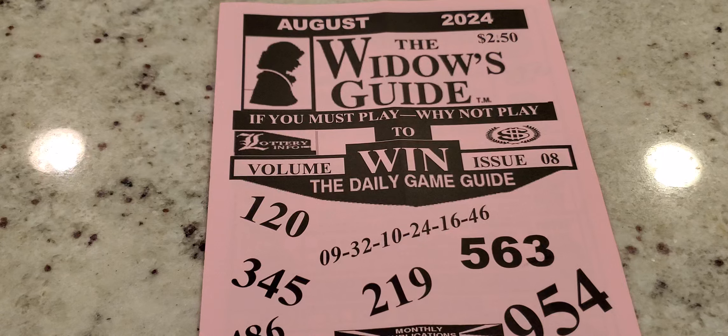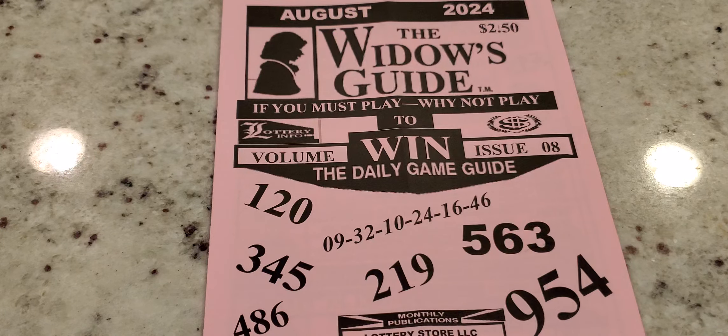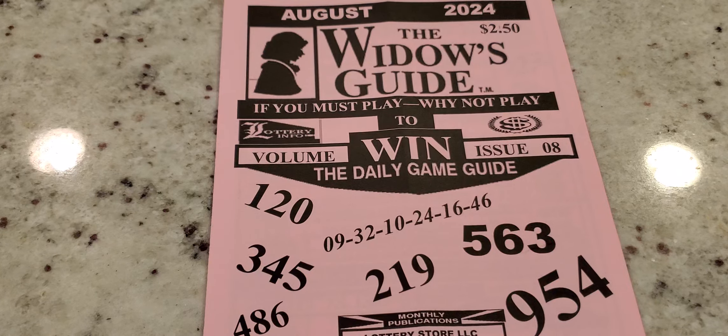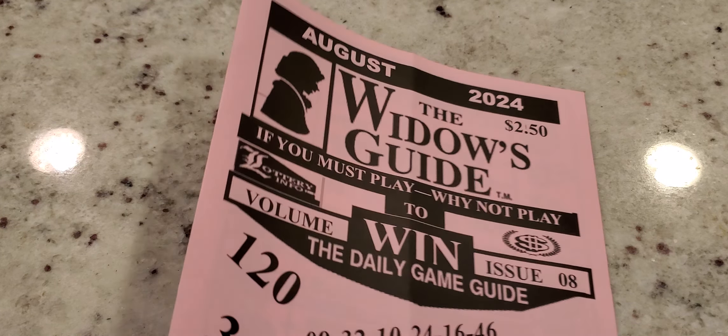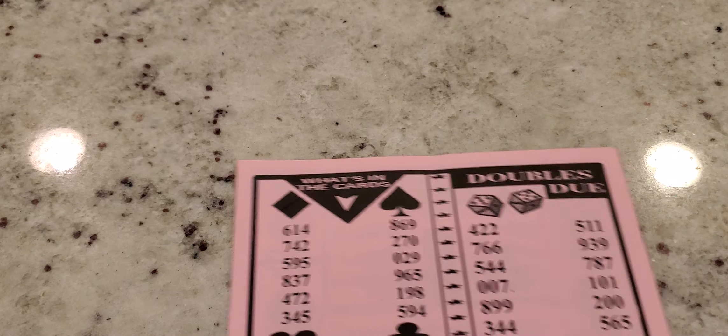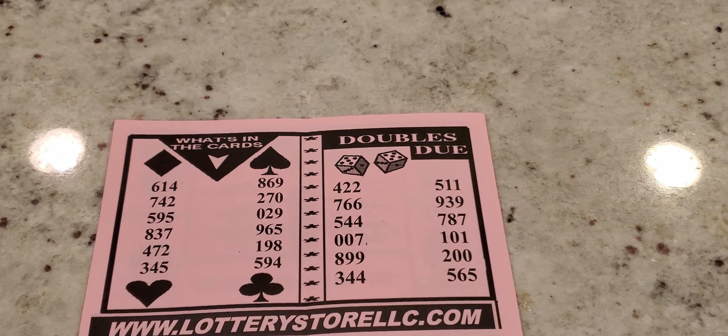Right there in the middle you've got 219, 563, and 954. Then 345, 486, and 120. This is the front of the sheet — it tells you what you must play and why not to play. Now let's go to the back of the sheet.